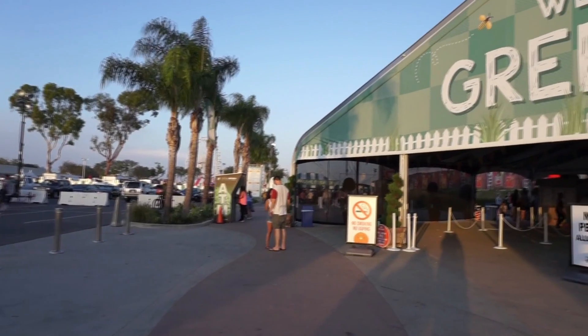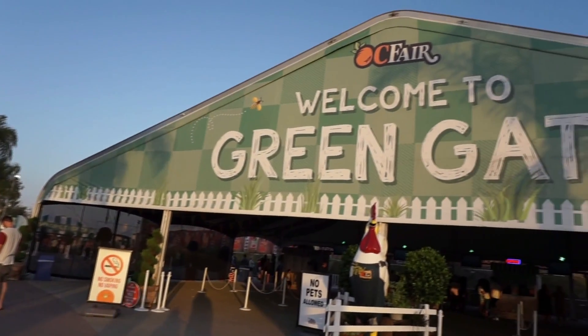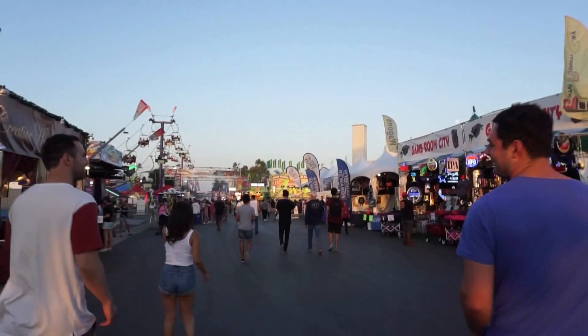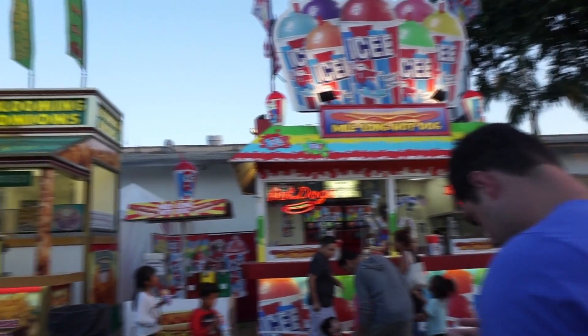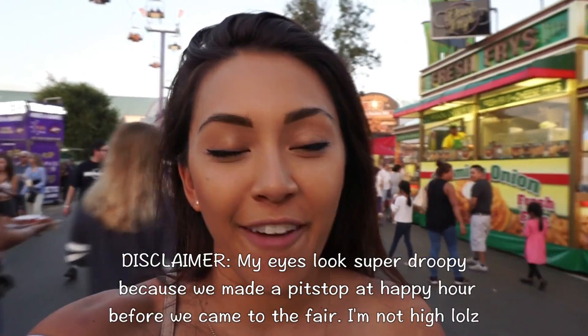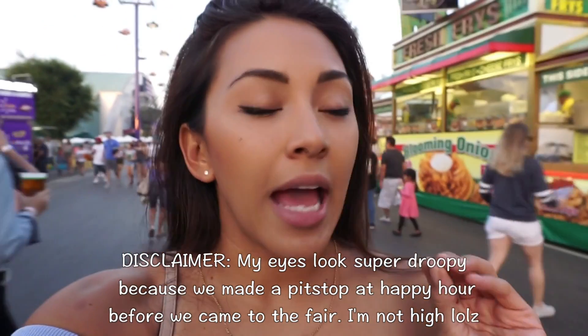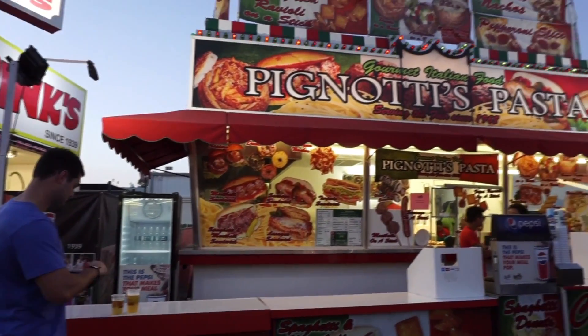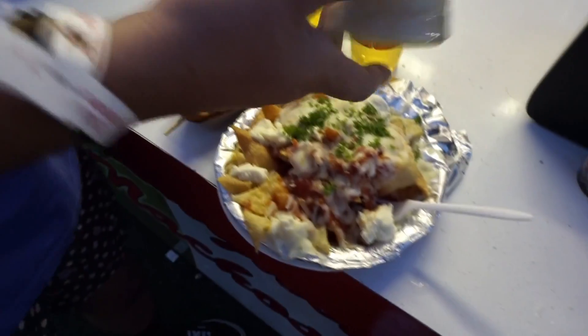Oh my god, yay! So I heard that they have spaghetti doughnuts at the OC Fair and that is our number one mission right now — to find spaghetti doughnuts. They also have fried filet mignon, fried Oreos, and fried ravioli with marinara sauce. We're gonna go find all the good fried food from the fair. Today we're trying lasagna nachos and ravioli on a stick.